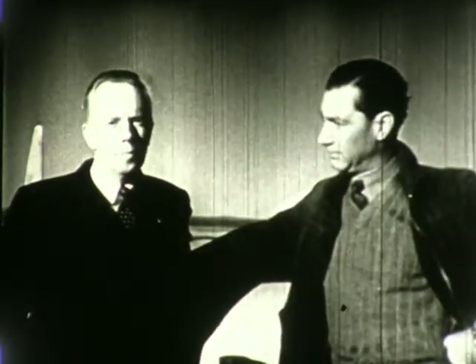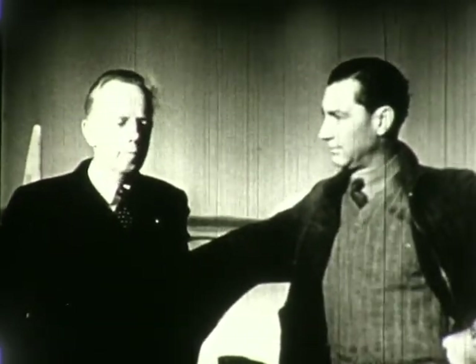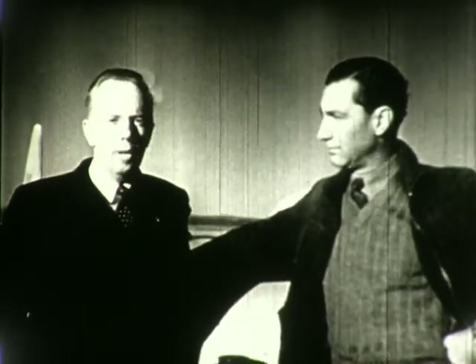In 1939, pioneer aircraft designer and builder Jack J. Norris, on the left, founded the corporation bearing his name.